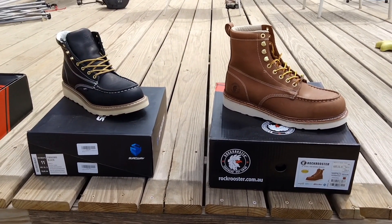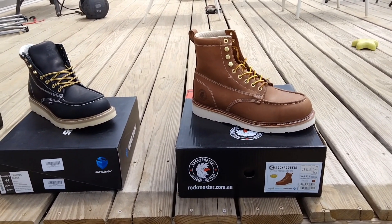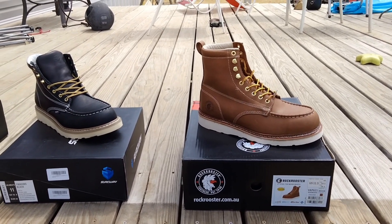We might be putting these two boots head to head against the other Sureway boot from the other video, and I'll start rotating a pair every week to see where we go. If you've got any questions, let me know and we'll go from there.